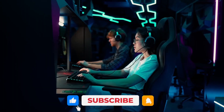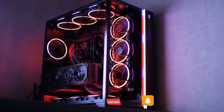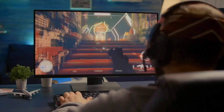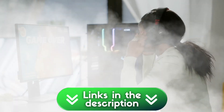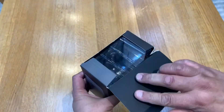Is AM4 dead? According to the internet, yes. According to my wallet, absolutely not. While everyone's maxing out credit cards for AM5 and expensive DDR5, AM4 is quietly offering insane value. Today I'm breaking down the six processors actually worth your money, and by the end you'll know exactly which one's for you. All links are in the description. Let's dive in.